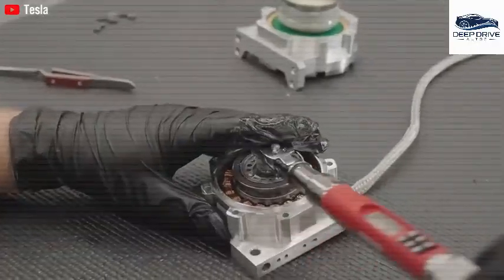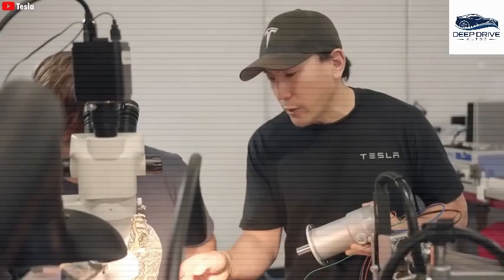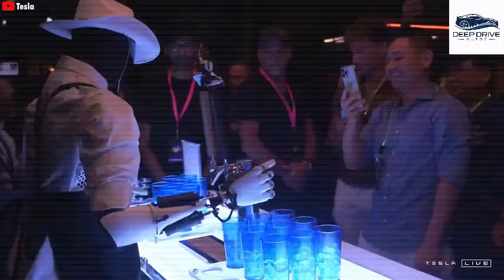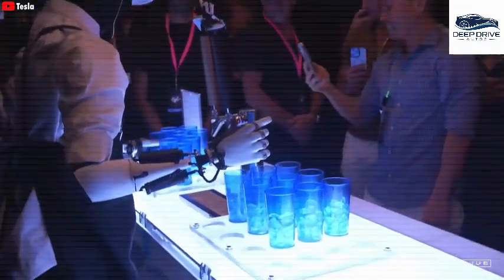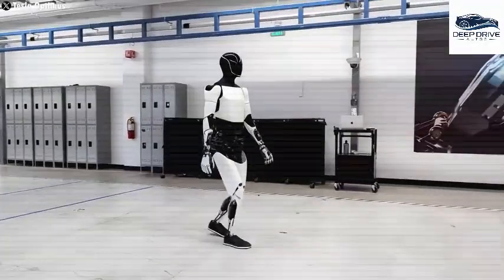Optimus is engineered to assume repetitive tasks, boasting an impressive array of capabilities that encompass 1,000 distinct functional operations, thereby significantly enhancing operational efficiency. These tasks vary widely, encompassing basic functions such as cleaning, as well as more intricate responsibilities.